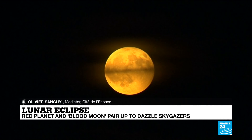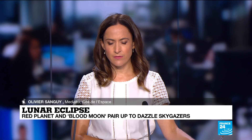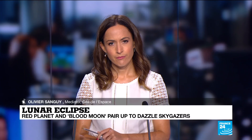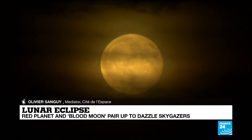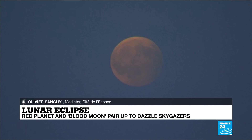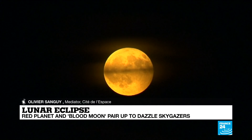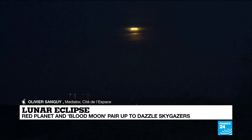This one, though, I understand is going to be particularly long — the longest of this century. Why is that? Because the moon is going to go through the center of the Earth's shadow. When we say longer, it's going to be 103 minutes and the maximum is, in fact, 107 minutes. So it's a record by four minutes or so. But it's always fun to say it's the longest lunar eclipse of this century.